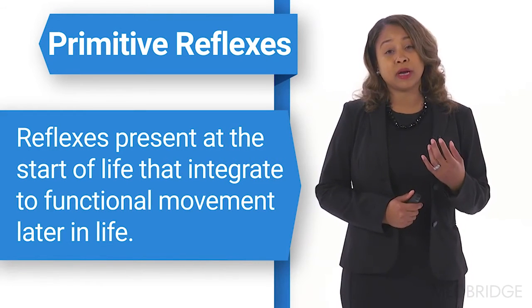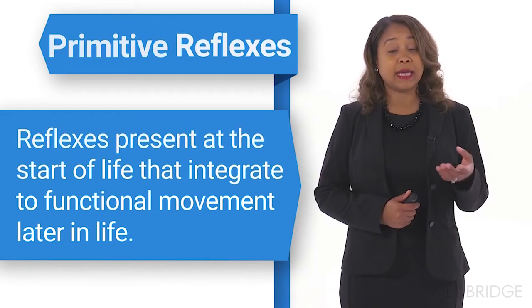These reflexes are very important at the beginning, but then they integrate for functional movement later in life. We won't really see them as a child progresses through their preschool years and into school age. Yet when they don't integrate appropriately, we may still see those primitive reflexes emerging, and we will then have motoric dysfunction as well as problems with coordination and interacting for age-appropriate activities.